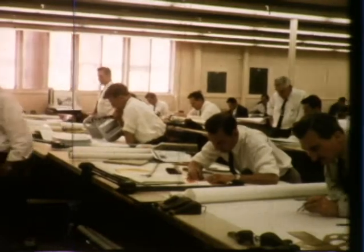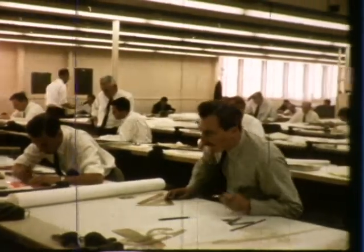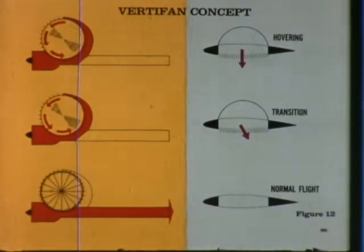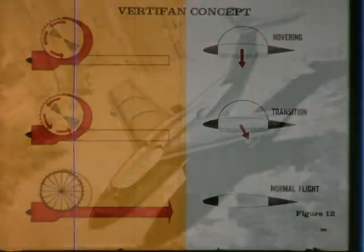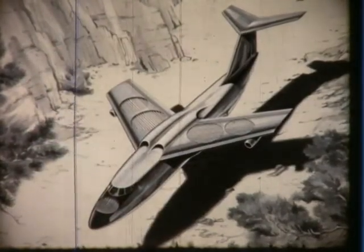In 1955, Ryan engineers had begun work on a new concept, the fan-in-wing type airplane — VertiFan — and in 1957, Ryan was awarded an Air Force study contract to apply the VertiFan concept to military requirements.